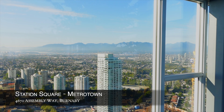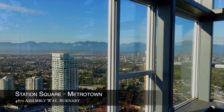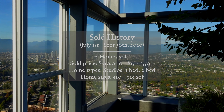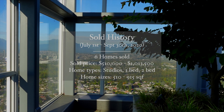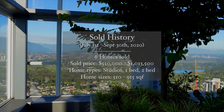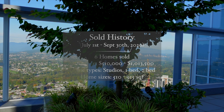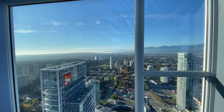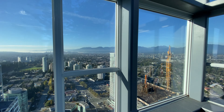We are currently at Metrotown in 4670 Assembly Way. In the past three months, six homes were sold here. This is the west side looking towards downtown Vancouver.